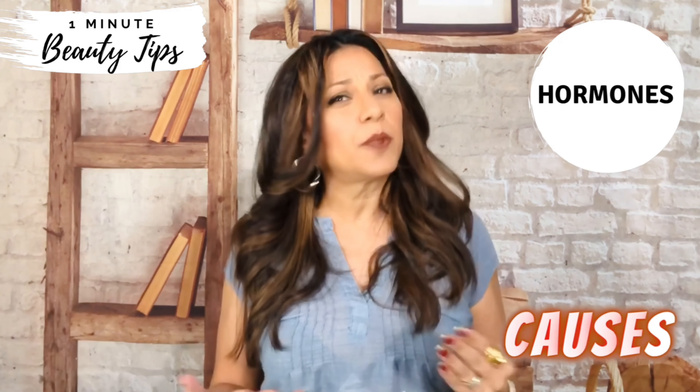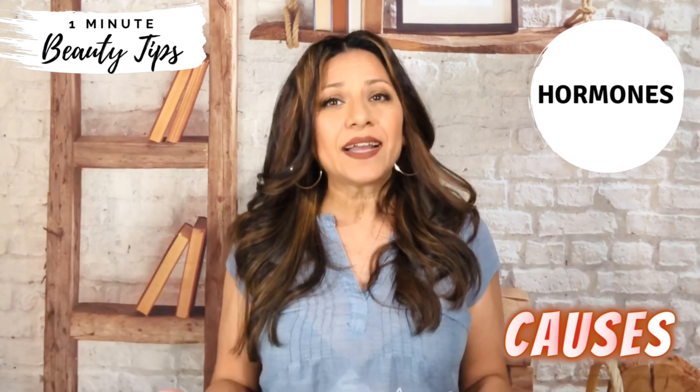Hormones contribute to the general appearance of your skin, and acne caused by hormonal imbalances tends to form around your jawline and the bottom of your cheeks, making your skin look congested with visible pores and pimples.